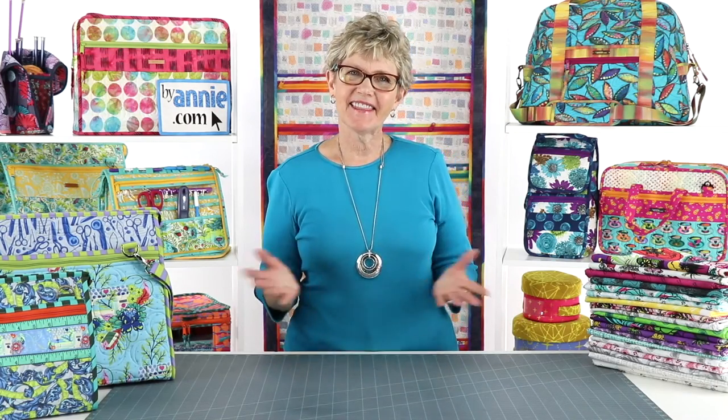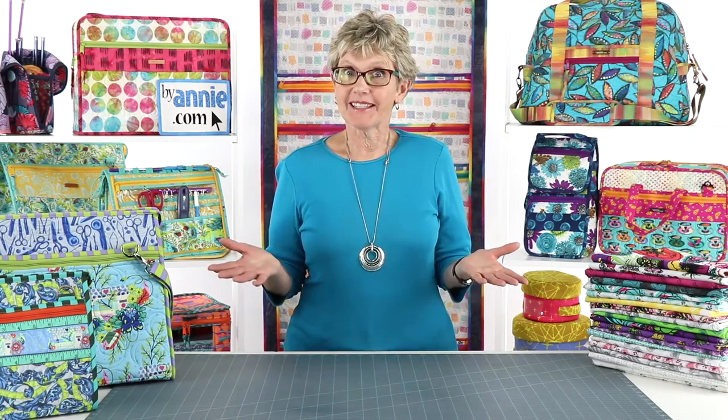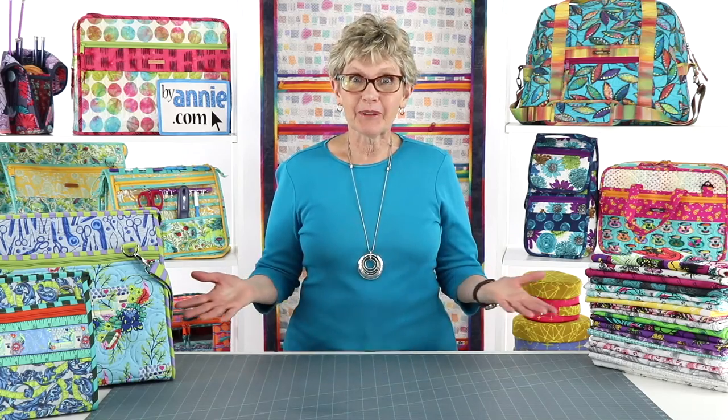I'm Annie of ByAnnie.com and Patterns by Annie. Thank you so much for joining us for week number 35 of Live with Annie. Happy September, everyone. Can you believe the year is three quarters over? We're still going strong with these weekly Facebook Live videos. We've really enjoyed spending time with you each week and hope you've enjoyed them too and that you've picked up some good tips and techniques as well as inspiration for new projects.